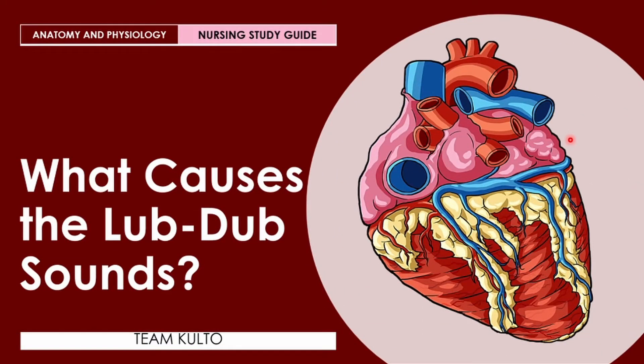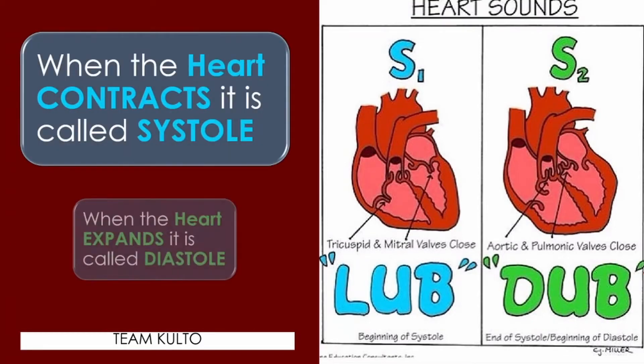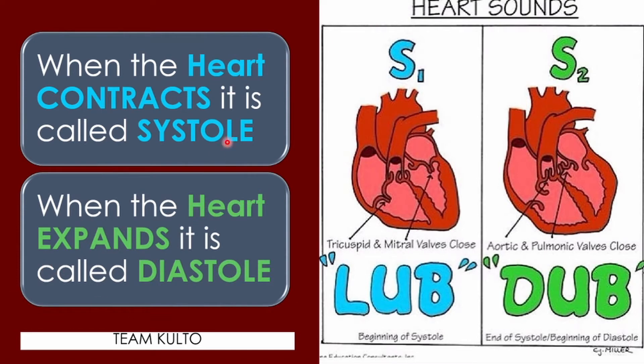What causes the lub-dub sounds? When the heart contracts, it is called systole. And when the heart expands, it is called diastole. During systole — when the heart contracts — at the beginning of systole, the lub sound is produced.